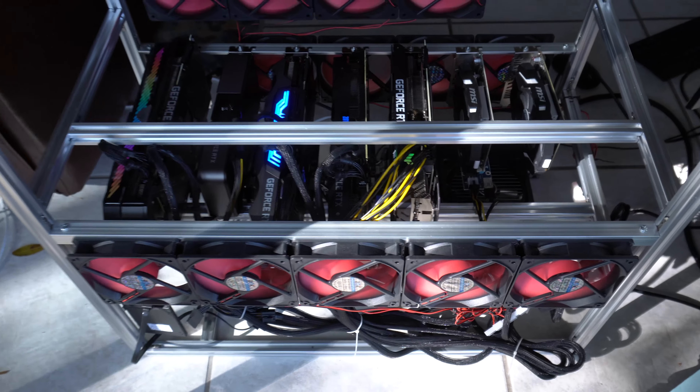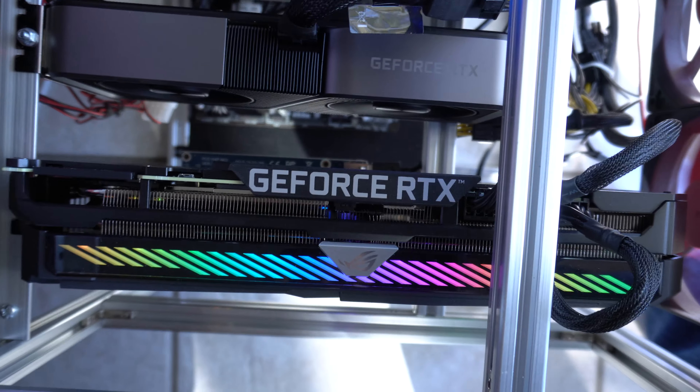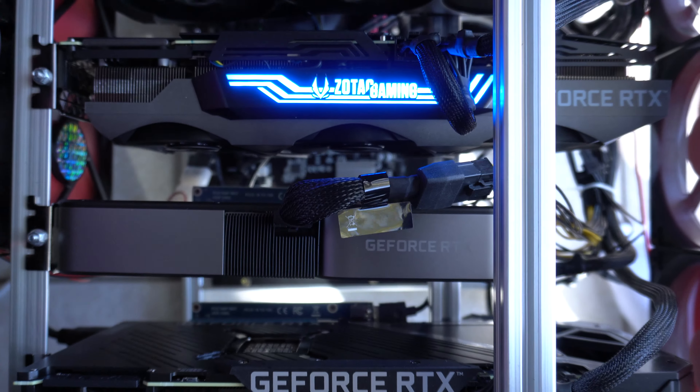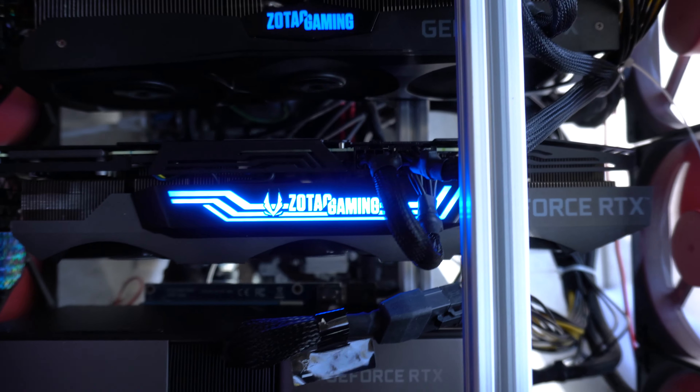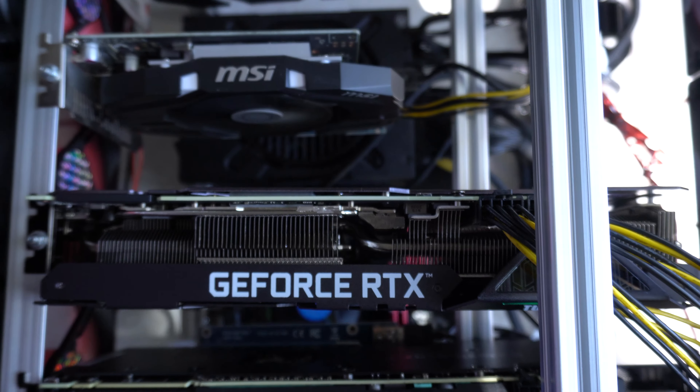This rig actually supports up to 14 GPUs, but I can't get my hands on them. In case you don't know, it is really difficult to find graphics cards right now. I was very lucky and got them at retail value, and then I ended up getting two used from a buddy of mine.